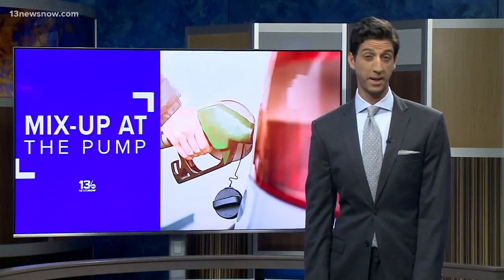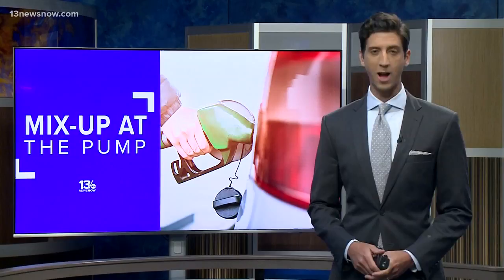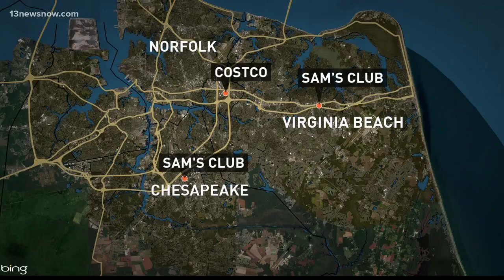A mix-up at the pump has people scrambling to fix their cars before the work week. We broke this news Friday night: first the Sam's Club in Chesapeake, then the one in Virginia Beach, and then a Costco in Norfolk — they all had diesel coming out of the regular gas pumps. 13 News Now reporter Megan Puryear found out what to do if it happens to your car.